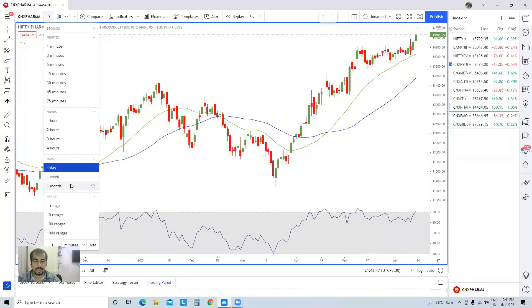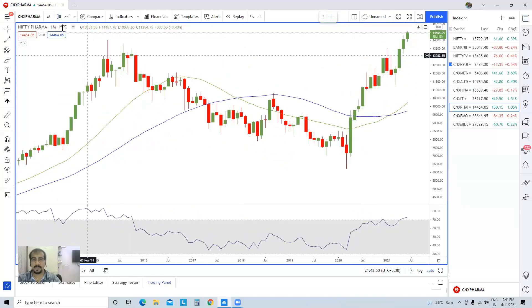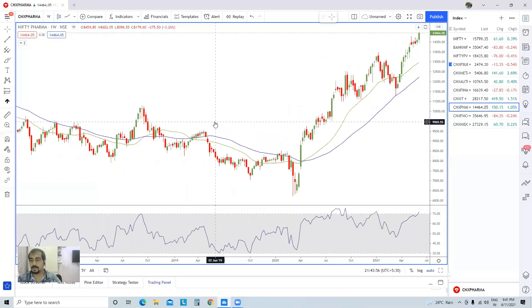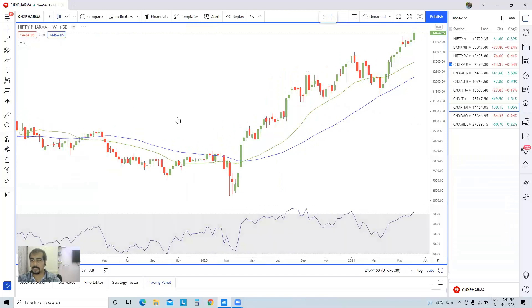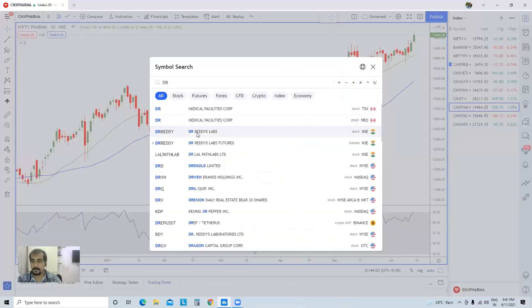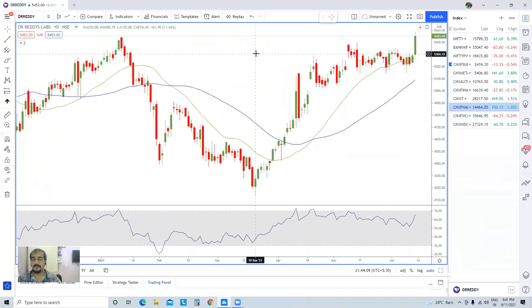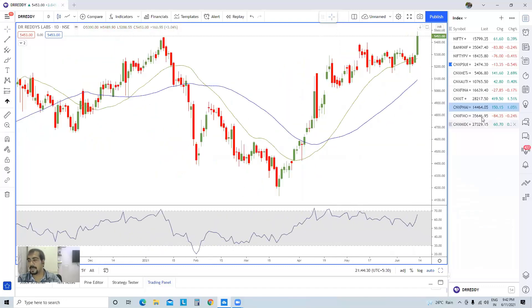Pharma is something I'm expecting to outperform in the coming weeks — not days, but slowly and steadily. We could see the pharma pack outperforming and going up gradually. Pick your stocks carefully. Dr. Reddy's has given a pretty big move today — if there is a close above 5,650 on the weekly chart, the trend is already up and we already have a buy signal in our system. If it closes above 5,650 on a weekly basis, you will see an even much bigger move. That weekly close is what matters, not the daily chart.